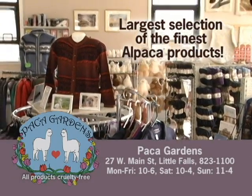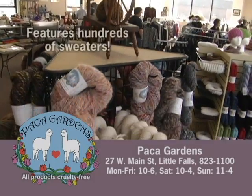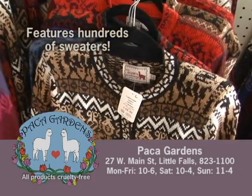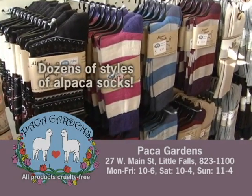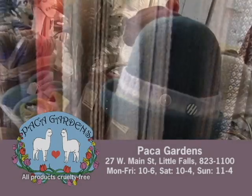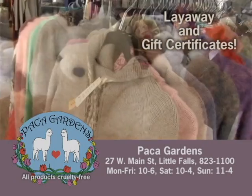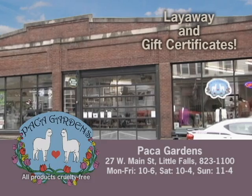Paca Gardens has the largest selection of the finest alpaca clothing and products in central New York. The store has doubled in size and features hundreds of sweaters for men, women, and children starting at just $39.95. There are also dozens of styles of soft alpaca socks in a rainbow of colors, including therapeutic socks to aid circulation, as well as warm hats, mittens, and scarves. Paca Gardens offers layaway and gift certificates and is open seven days a week through Christmas at 27 West Main Street in Little Falls.